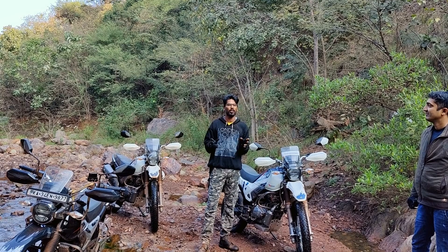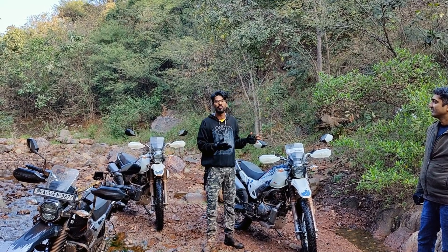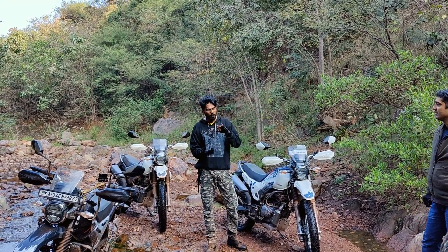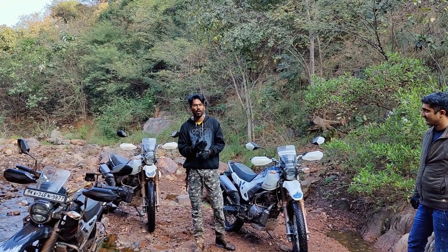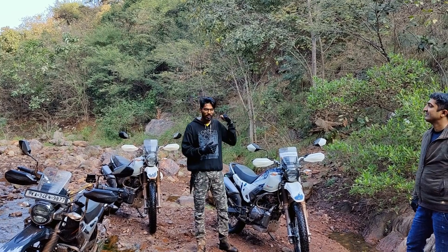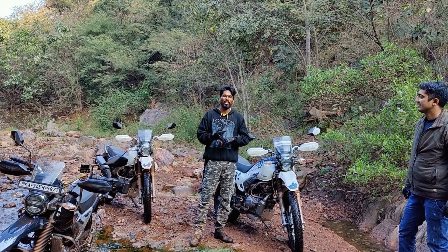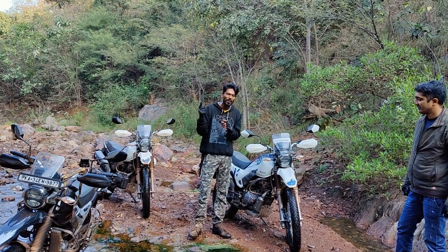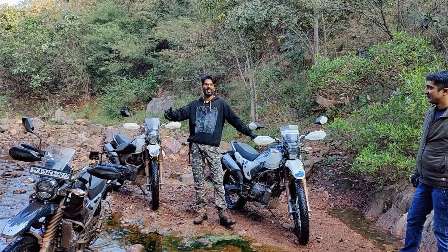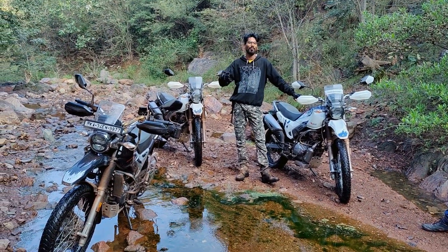If you compare the other bikes in this segment, you have a 200cc bike with a radiator, with Bluetooth, with navigation, with call notification, with such a soft monoshock suspension, and with such good travel response — and you will be getting this vehicle, the XPulse, at a very minimum cost.